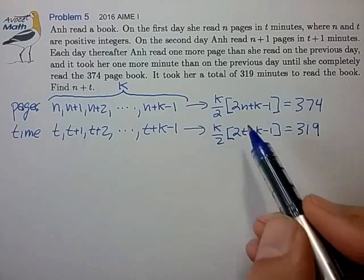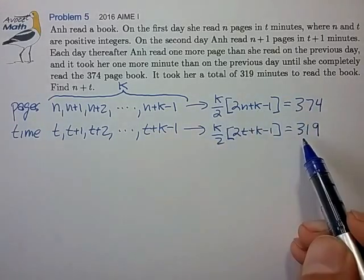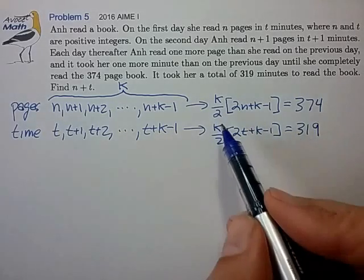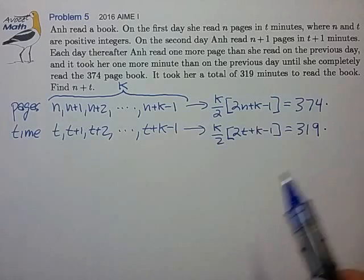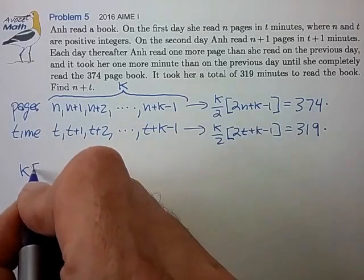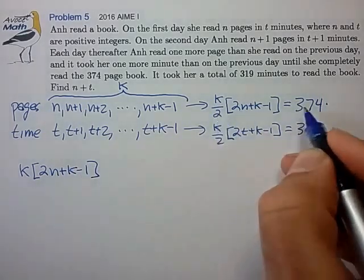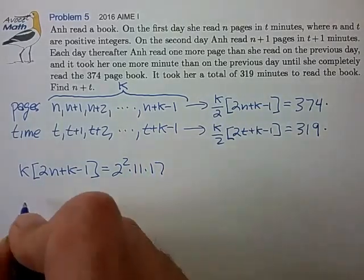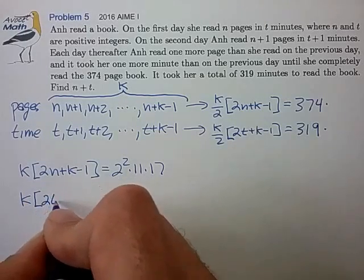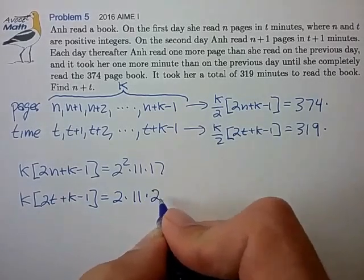Since all parameters are integers, multiplying both equations by 2 gives integer equations. We get k times (2n plus k minus 1) equals 2 times 374, which factors as 2 squared times 11 times 17. The second equation gives k times (2t plus k minus 1) equals 2 times 319, which factors as 2 times 11 times 29.